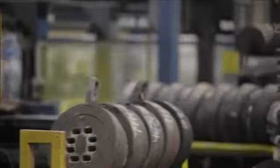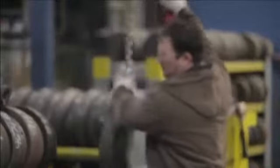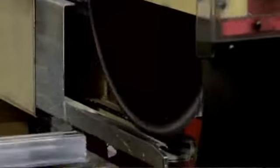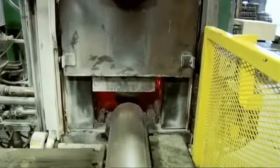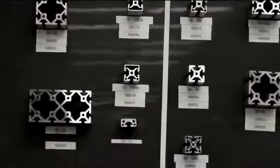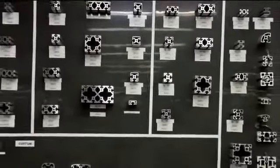T-Slots are the only T-slotted aluminum extrusion produced and sold by the extruder, giving you the best value for your budget. We also give you the most consistent product and the most extensive offering in the industry, including fractional, Bosch-compatible, and metric.